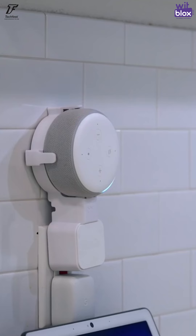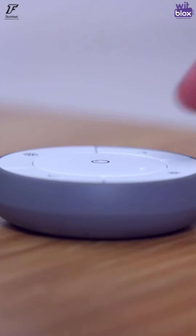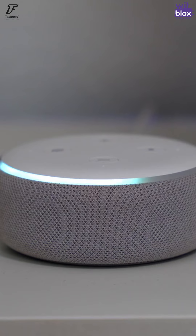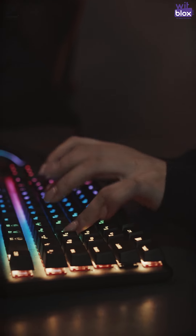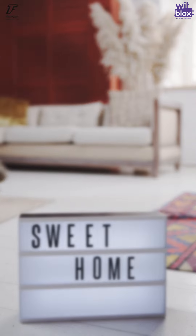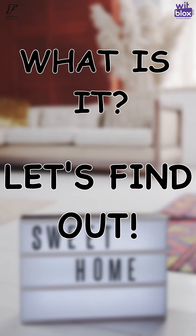These devices communicate and interact with each other and form a connected ecosystem, executing the tasks and taking necessary decisions. So one of the themes of WitBlox Young Inventor TechFace 2020 competition is Home Automation. What is it exactly? Let's find out.